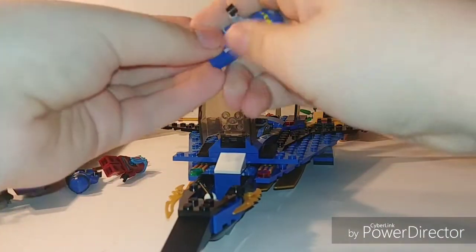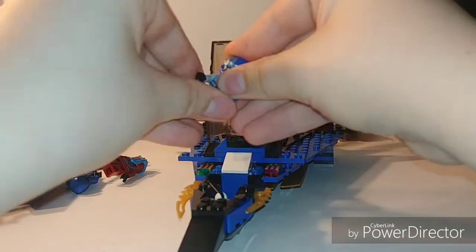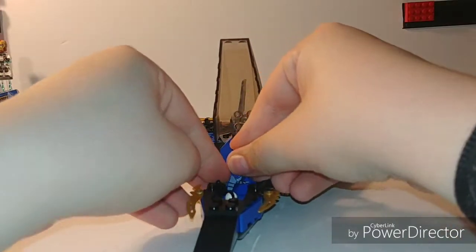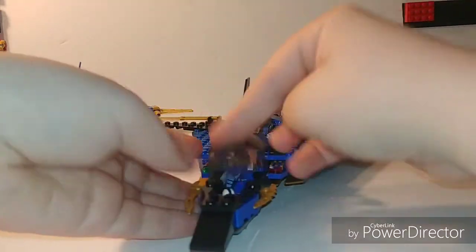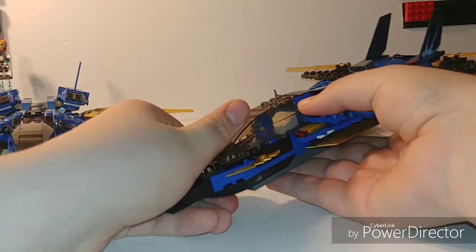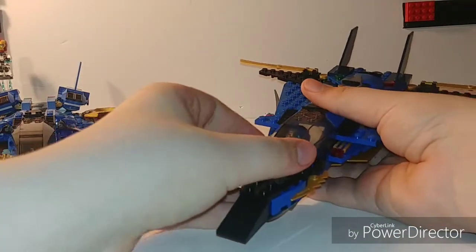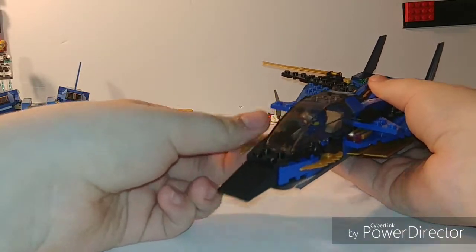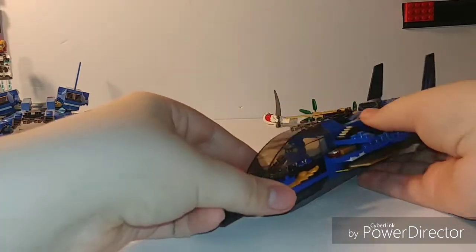You can stick Jay inside the cockpit and he can sit there and pilot the Stormfighter comfortably. He does not come with his armor piece in this set, which I guess is okay, but I wish it would have come with the armor piece because then it would have been a better figure and probably a better value too. There's just not much playability with this one, so it's going to be a hard way for this one to win.